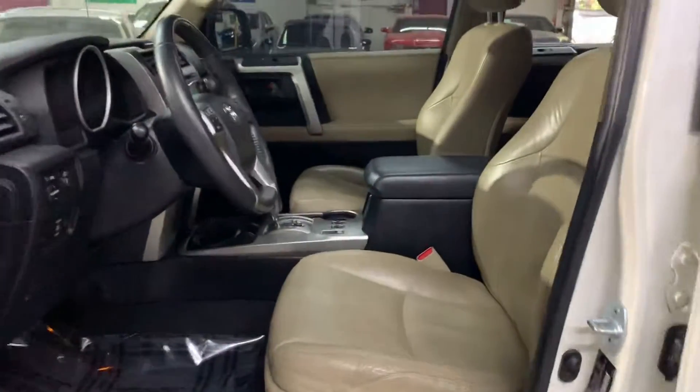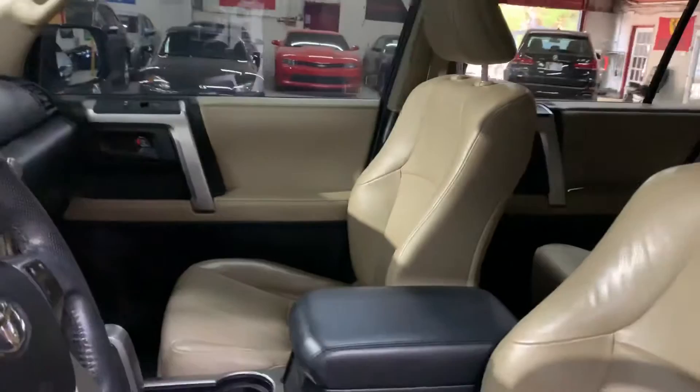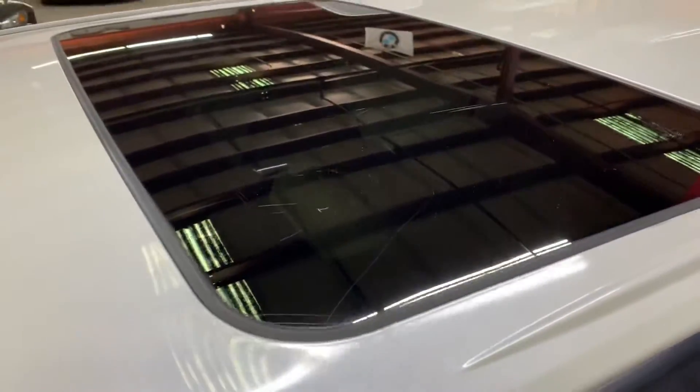I'm going to go ahead and open it up. As you will see, it comes with beige leather seats — small wear and tear but still looking really good for a 2011 SUV. It also has a black steering wheel, and this SUV does come with a sunroof, which we will open up in just a little bit so you can see that it works perfectly.